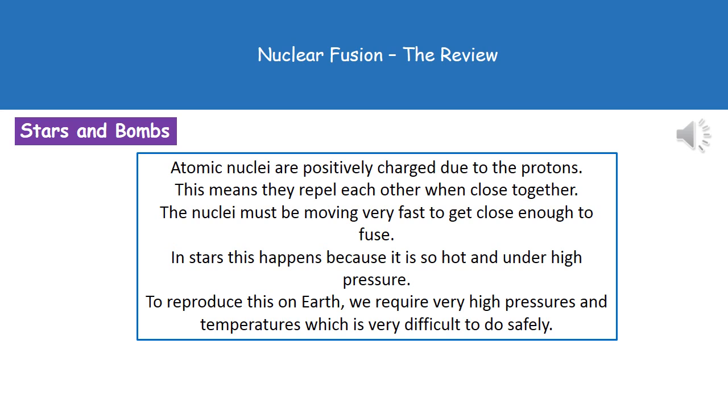In order to get nuclei close enough to fuse together, they must be moving very, very fast. This happens naturally in stars because it's so hot and under very high pressure that the nuclei are able to get close enough to fuse. To do this on Earth, we're going to need very high pressures and very high temperatures, which is very difficult to generate safely.